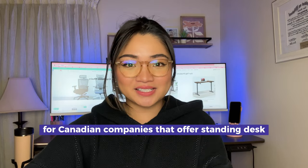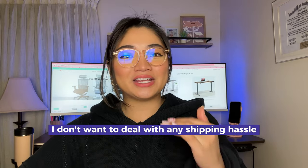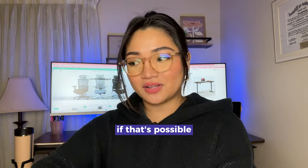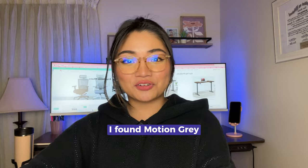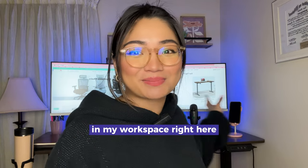So I went online and searched for Canadian companies that offer standing desks. The reason why I searched for Canadian companies is that I don't want to deal with any shipping hassle, so I'd rather buy from a local company if possible. And luckily, I found Motion Grey and was able to find something that fits perfectly in my workspace right here.